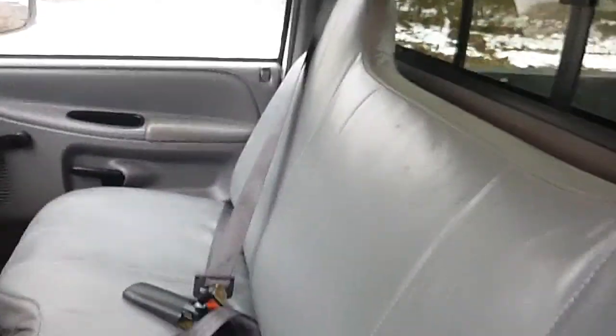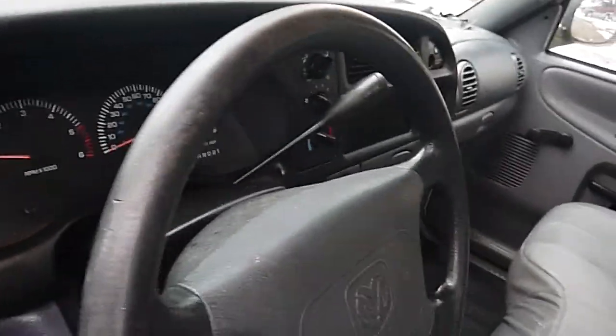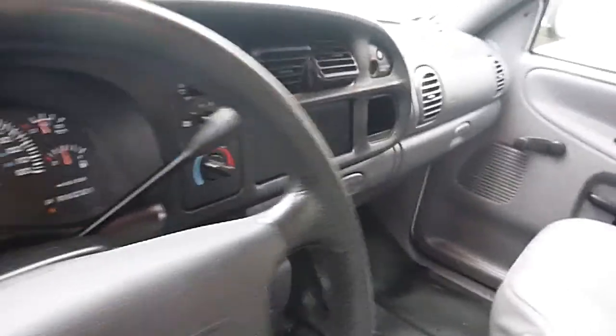Interior looks pretty good. Seats are in good shape. Dash is a little cracked up, as you can see. You can buy those dash pads in different colors at parts stores — they're pretty inexpensive and that'll cover that up. It does have air conditioning, no radio. Again, it's a state vehicle.